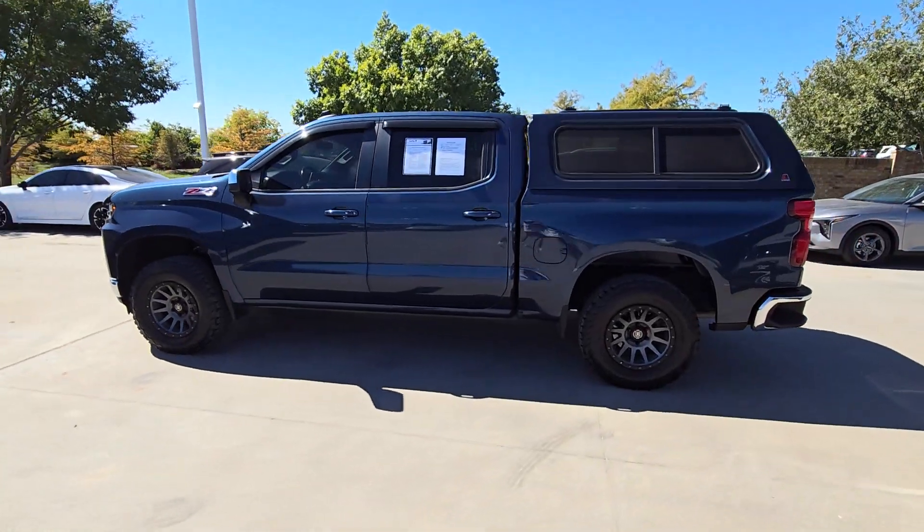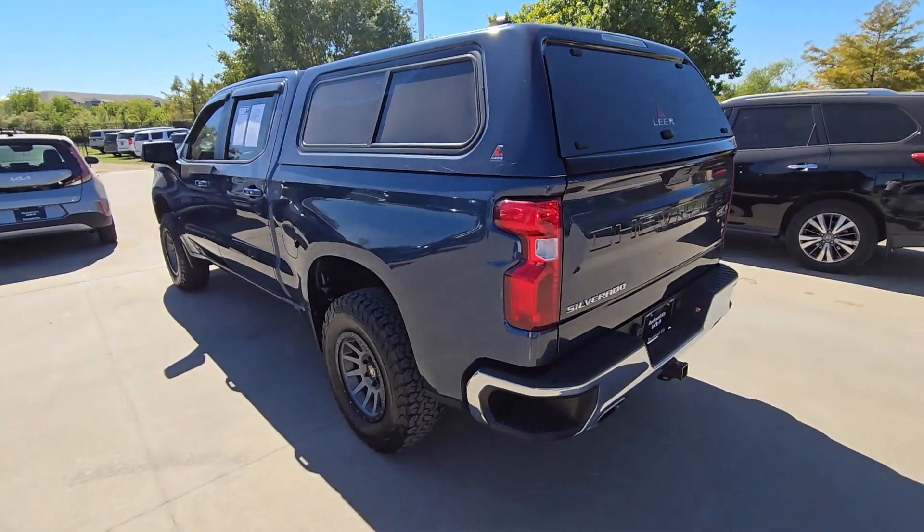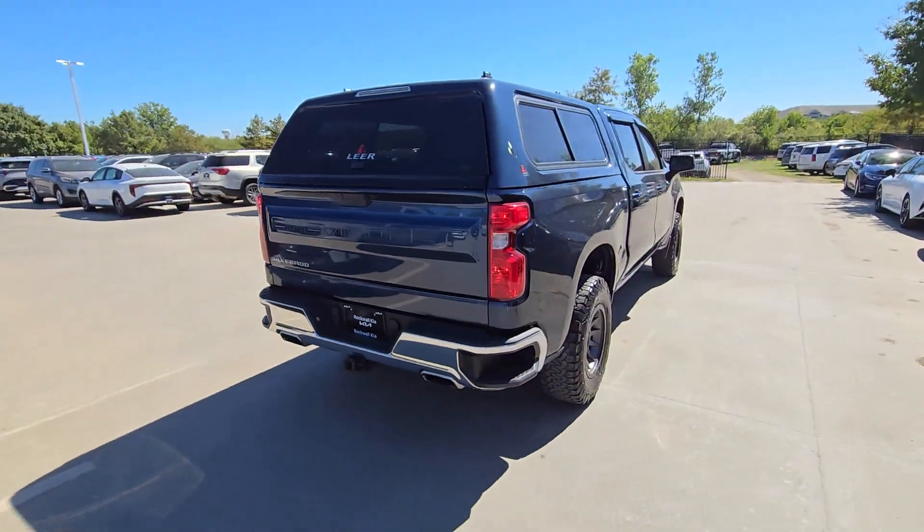Go home happy with the 2019 Chevrolet Silverado 1500. With less than 110,000 miles on the odometer, this vehicle stands out from the rest.